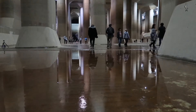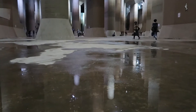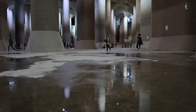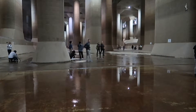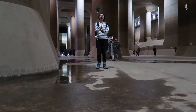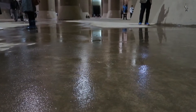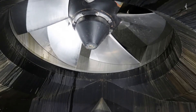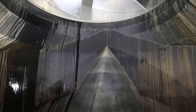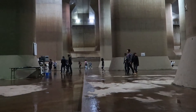Today the facility was open to the public and we visited a 65 meter tall and 32 meter wide tank, appropriately called the underground temple. When this tank fills up, engineers can use a series of pumps and turbines to regulate the flood water. These turbines are powered by jet engines similar to a Boeing 737 airplane and can pump out flood water into the nearby Edogawa River at a rate of 200 cubic meters per second.